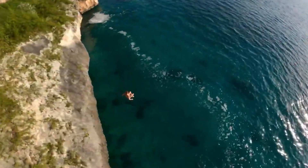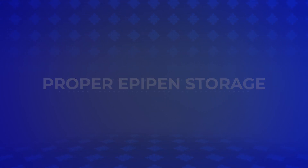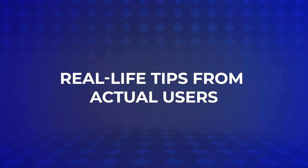So, let's get into today's video. We'll cover everything you need to know about proper EpiPen storage, from temperature guidelines to official storage instructions from the manufacturer, and real-life tips from actual users.